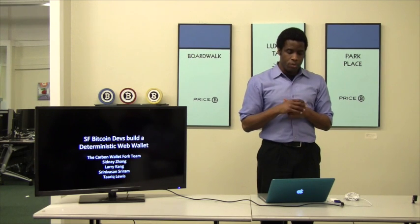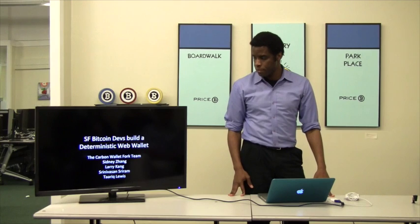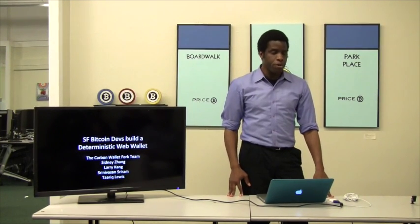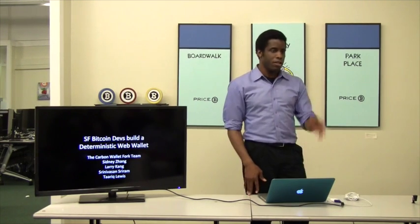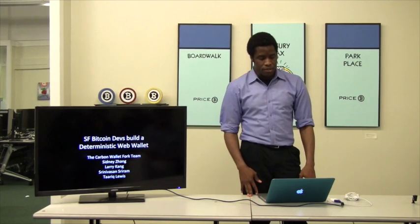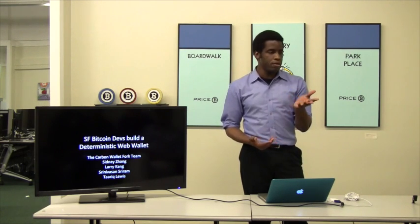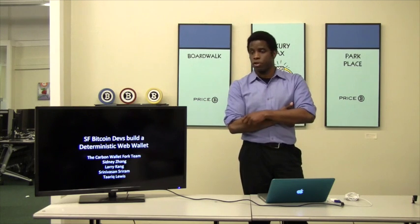Today we're going to cover Deterministic Wallets and the SF Bitcoin Devs Deterministic Wallet Project. This project started off last Sunday with Sydney, Larry, who's been a contributor, and Srinivasan as well. We're going to walk through this and talk about why it's the hottest, coolest project.